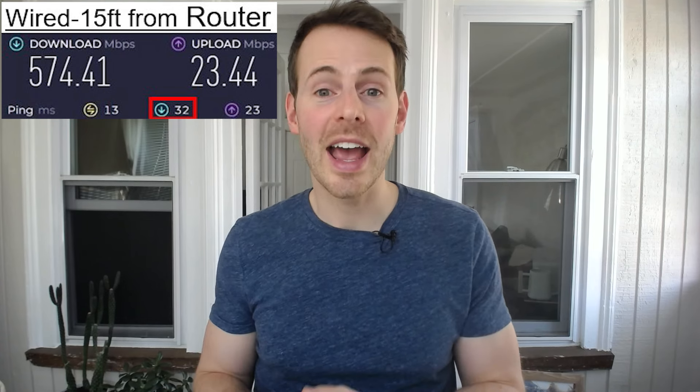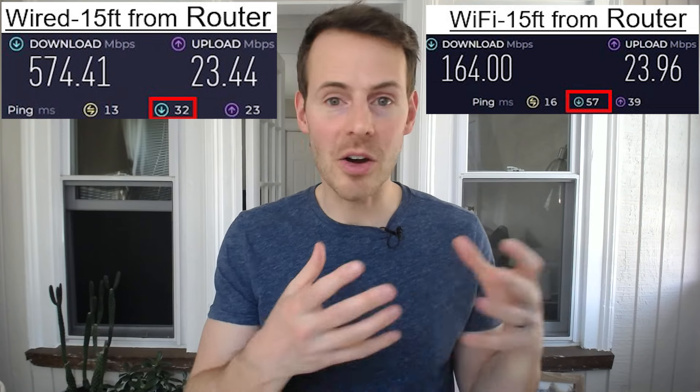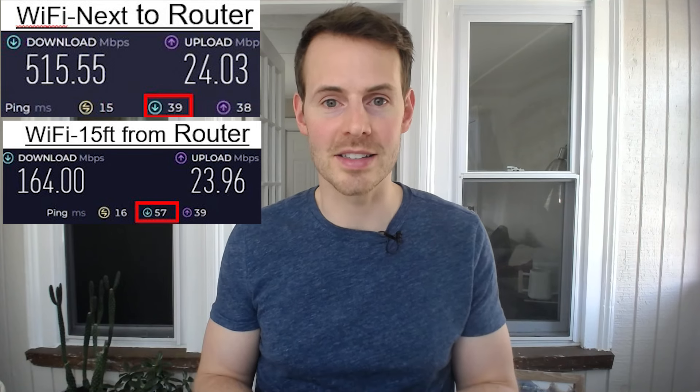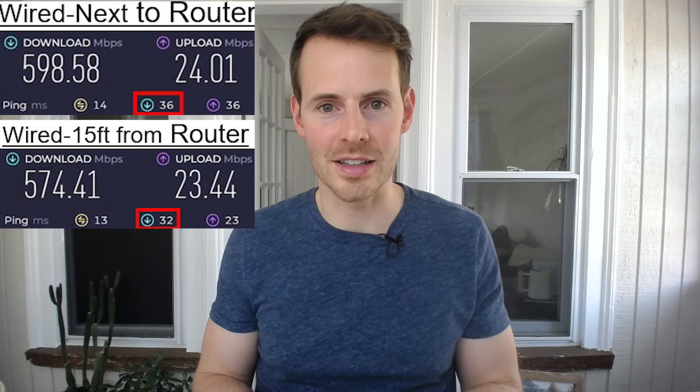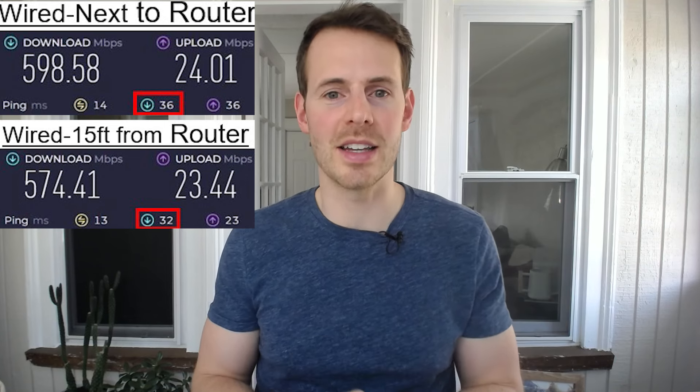Let's take a look at the results when I was 15 feet away from my router. With a wired internet connection, I only saw 32 milliseconds of delay, whereas the Wi-Fi connection had 57 milliseconds of delay when processing internet information. Very similar to the internet speed difference we saw, the same thing applies with Wi-Fi when it comes to latency. When connecting my device to the router with an Ethernet cable, however, the latency was very similar in both instances — 32 milliseconds and 36 milliseconds. So regardless of the distance from the router, there wasn't a big change in the delay.